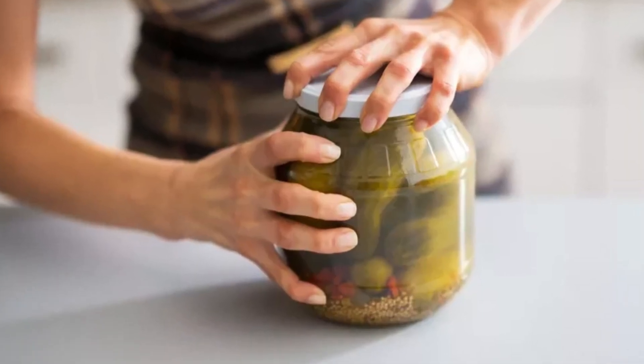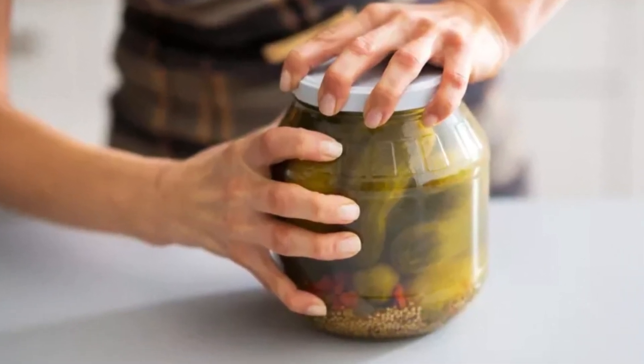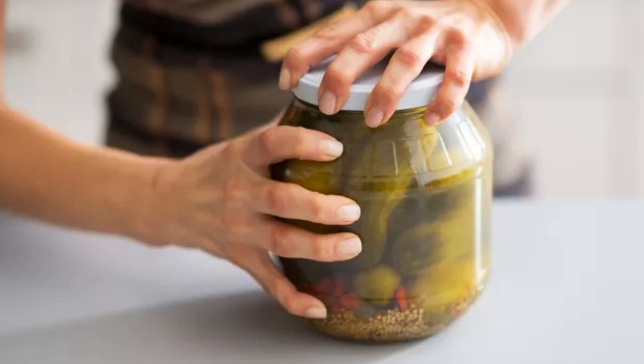Imagine that you're trying to open a stubborn pickle jar. You twist and twist but it's just not budging — that's your problem. Now you might think, do I need superhuman strength for this? But hold on, TRIZ can help. TRIZ suggests that instead of using more force, you look for ways to eliminate the force altogether.